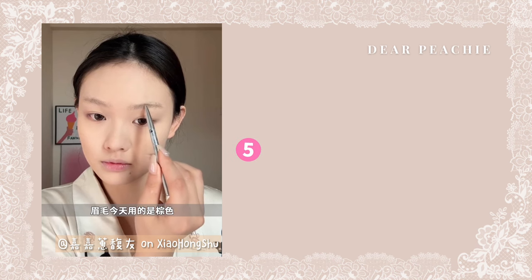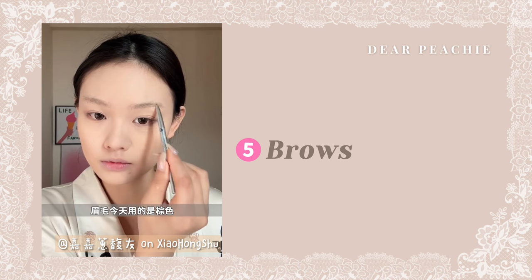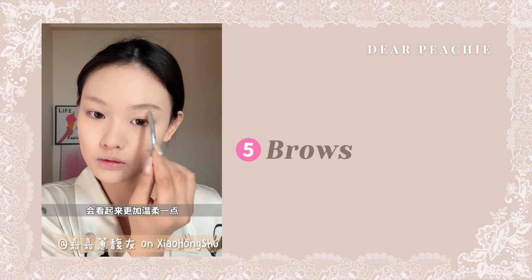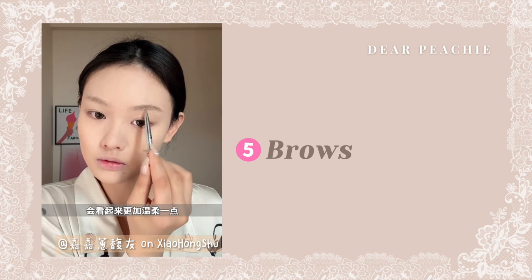Moving on to the brows, Jia is using a brown brow pencil. The Balletcore makeup style emphasizes softness and delicacy, so your brows shouldn't steal the spotlight from the entire look. The brown shade is perfect for making your brows look less harsh and more fluffy.